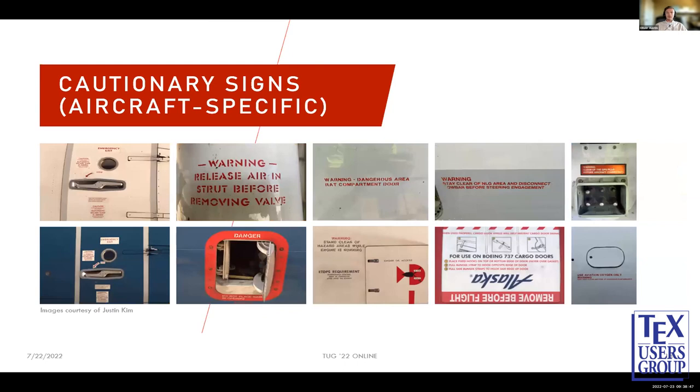Looking at aircraft-specific cautionary signs — these are signs found on the aircraft itself for ground staff. You can see a lot of these are red on white, or white on red. The key difference is that these are usually stenciled, since they're applied during the painting process of the aircraft. But you can still see patterns correlating with other cautionary signs — there are geometric ones, humanistic ones, and monospaced ones.